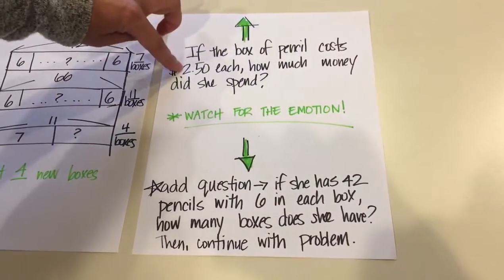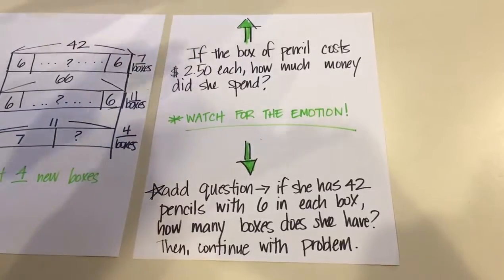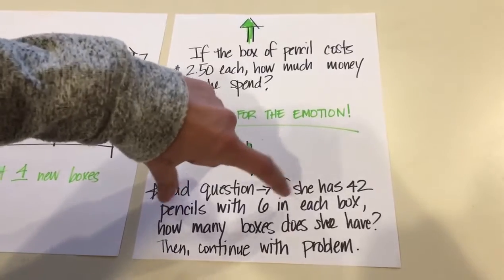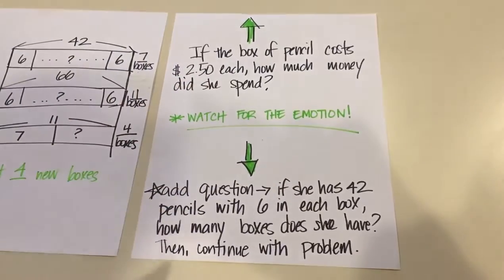If you want to increase the rigor of the problem, you can talk about the costs of the pencil boxes and then give an amount and have them figure it out. If you want to add a support, ask that implied question that's in there before they continue the rest.